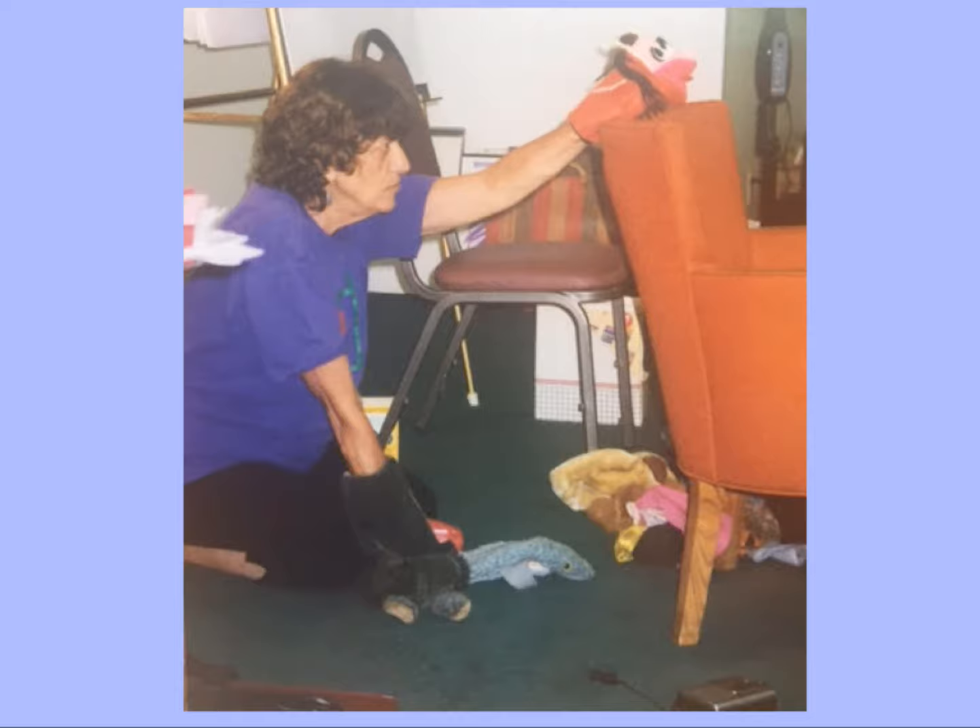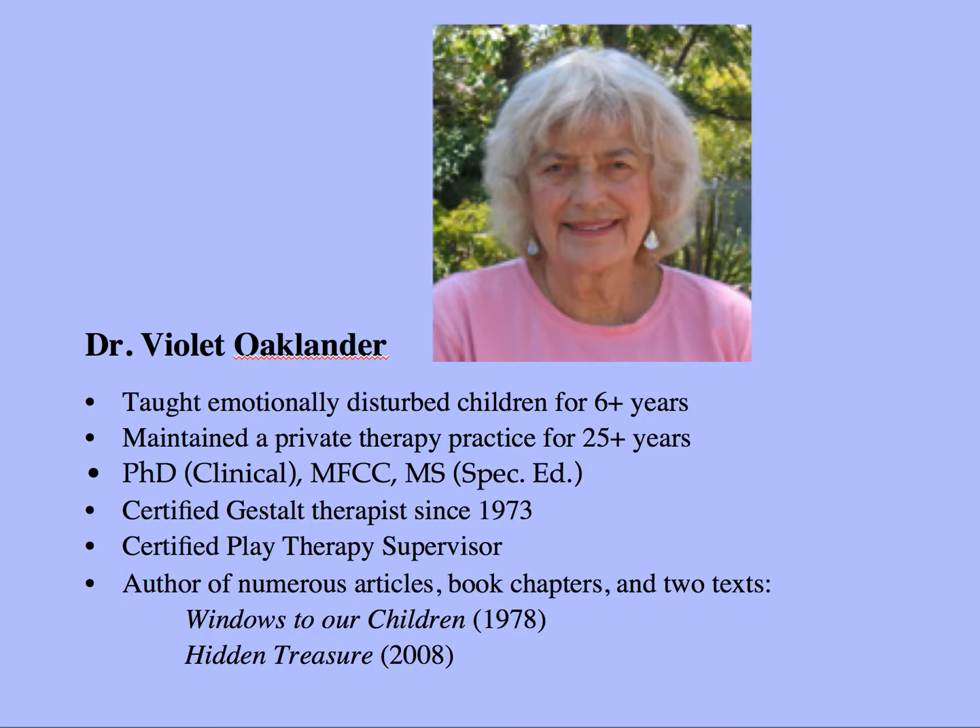Here's Violet Oaklander doing a puppet show during one of her trainings. She taught developmentally challenged children and emotionally disturbed folks in a public school environment for a number of years, then moved into therapy, got her MFCC, and already had an MS in special education. She finished her doctorate in clinical psychology and worked in the Los Angeles area before writing her books. Her first book, Windows to our Children, came out in 1978, and the companion piece, Hidden Treasure, came out in 2008. She is both a certified play therapy supervisor and a certified gestalt therapist.